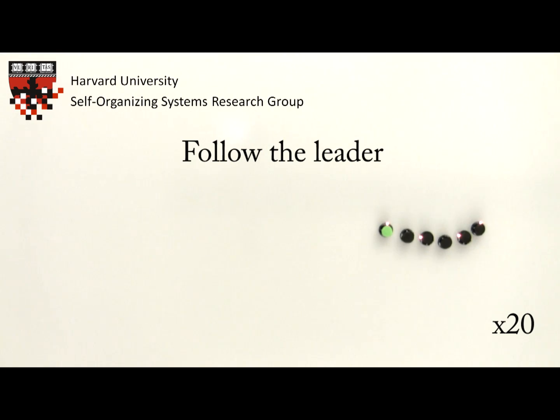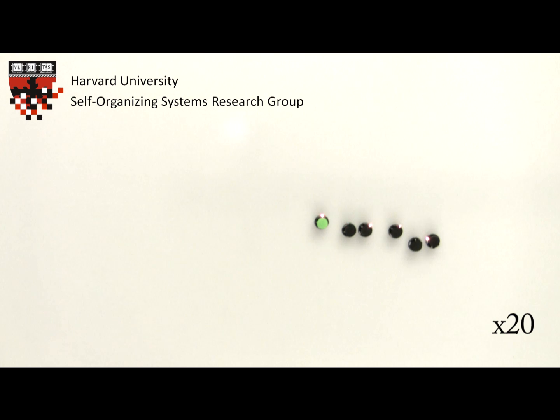In this Follow the Leader demonstration, the kilobot marked in green is the leader, which tries to move forward while at the same time not getting too far away from the following robots. The robots behind the leader try to move closer to the robot in front of it, while at the same time not moving too far from the robot behind it.